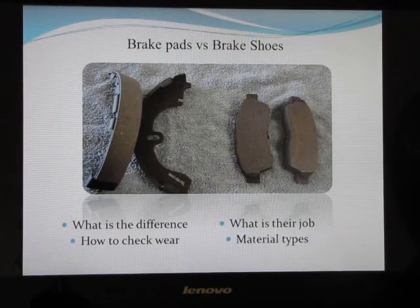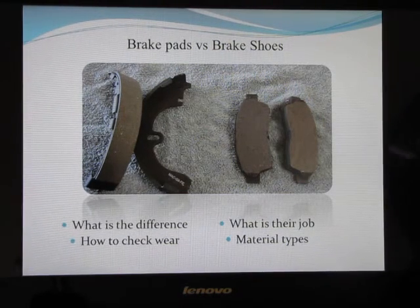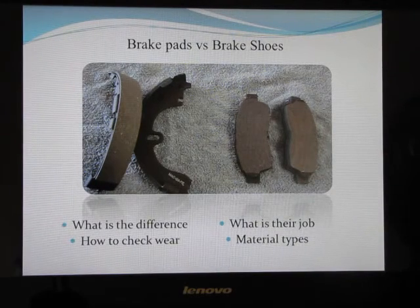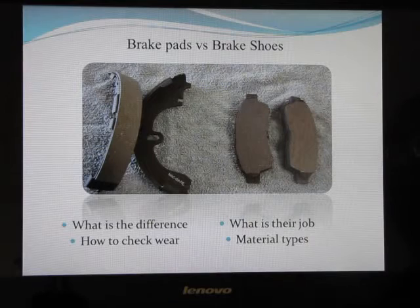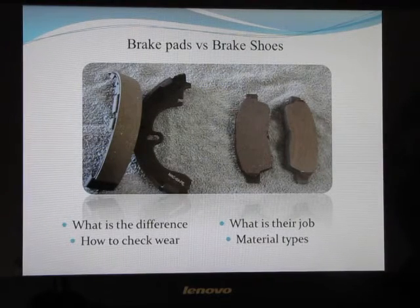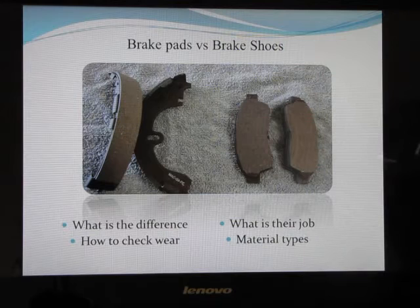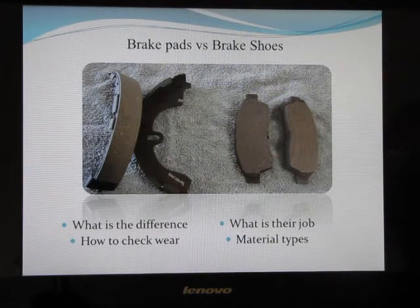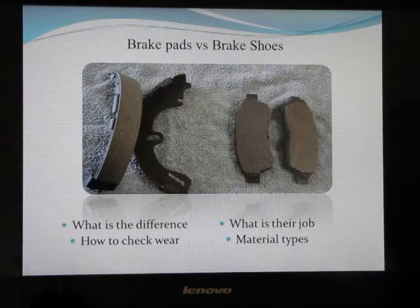Brake pads and brake shoes do need to be changed periodically. To determine when they need to be changed, you need to check the wear visually. You actually have to take the pads off, or at least take the drums and wheels off, so you can look at the side of the pad or shoe to see how much they have worn.